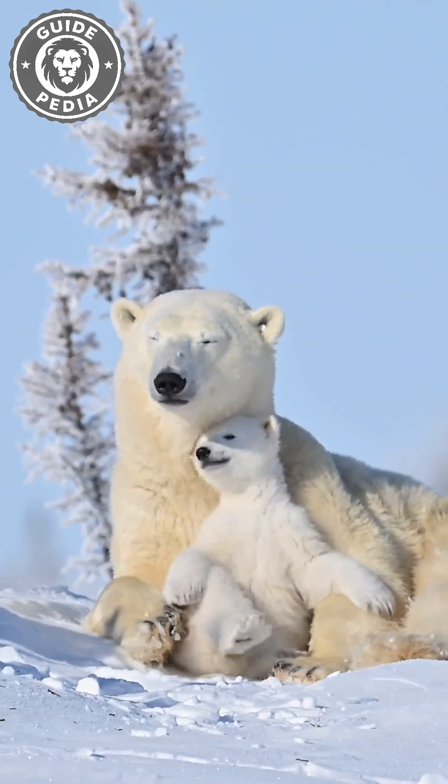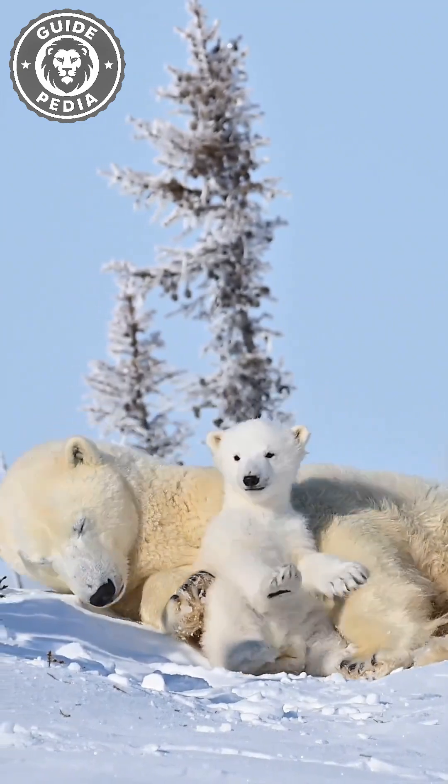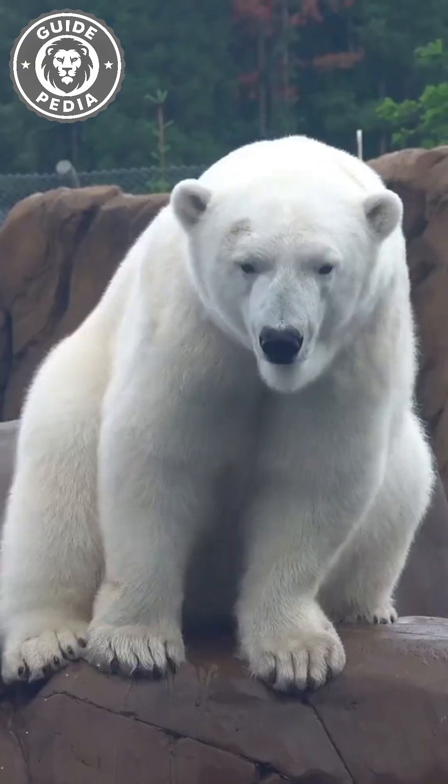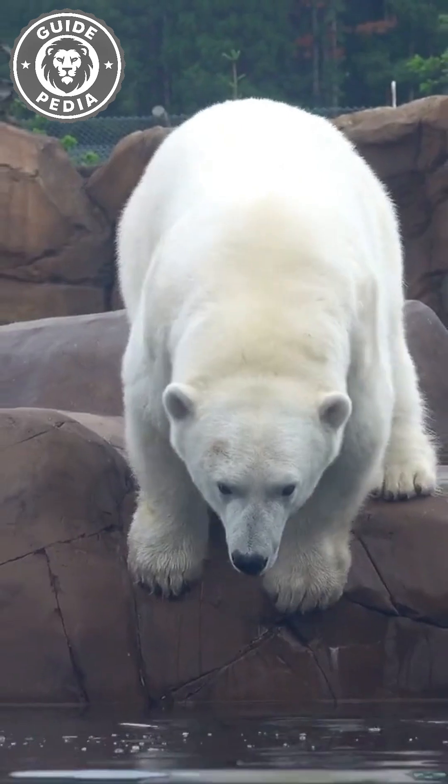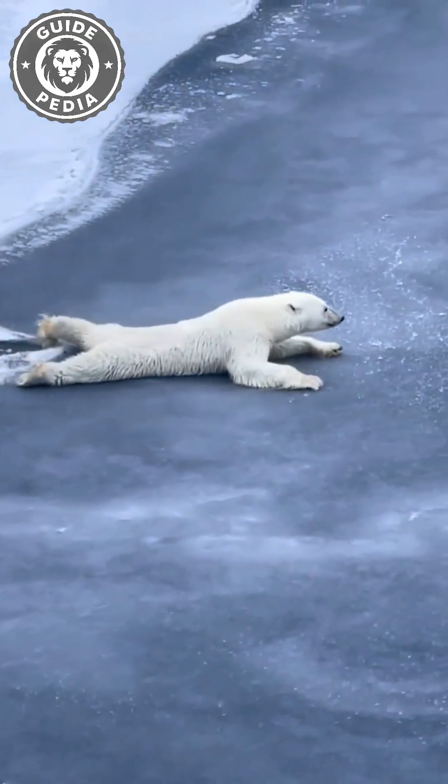You ever wonder how something that looks like a walking snowball doesn't freeze to death in temperatures that can kill you in minutes? People assume polar bears stay warm because they're covered in white fur. But that white coat is one giant optical illusion. Underneath all that fluff, their skin is actually pitch black.